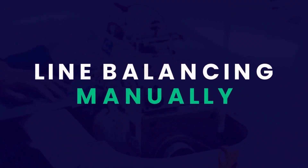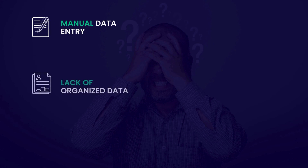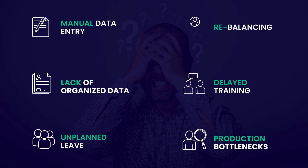When conducting line balancing manually, IE officers come across various issues, such as spending a lot of time to manually enter data and conduct the line balancing process, no organized historical data in one location, difficulty in optimizing capacities in unplanned absentee situations, spending extra time rebalancing lines after moving sewing operators, late training affecting production capacities, and operators not performing their tasks resulting in bottlenecks.